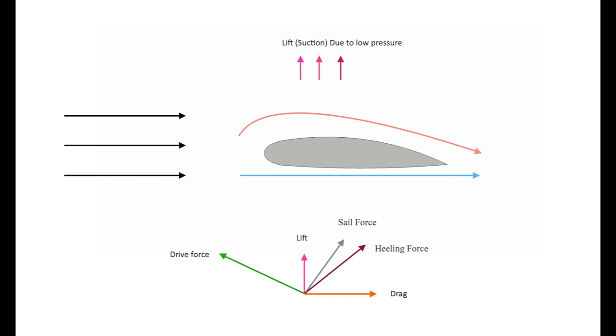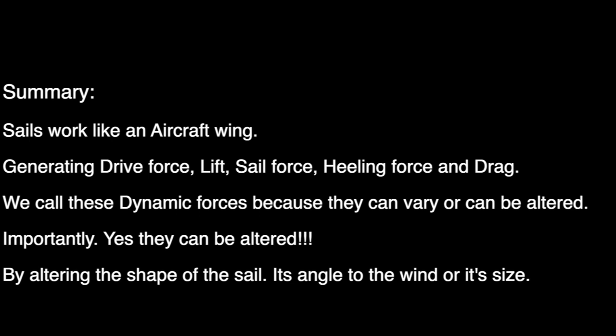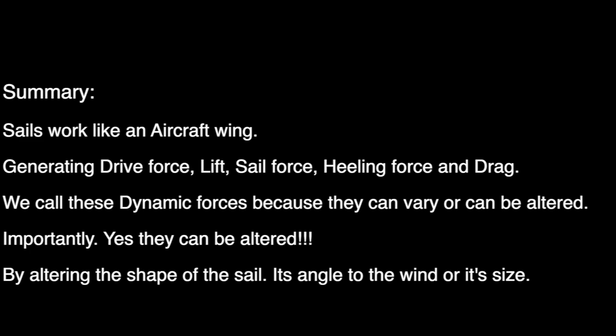So that's quite a lot — let's have a summary. Sails work like an aircraft wing generating drive force, lift, sail force, healing force and drag. We call these dynamic forces because they can be altered by changing the shape of the sail, its angle to the wind, or its size. Importantly, as airflow over a sail increases it can generate too much lift, too much driving force and too much healing force, so we need to change the sail's shape or one of the other dynamics.